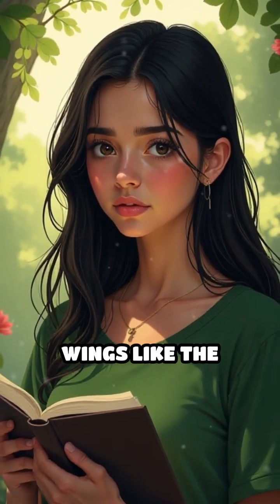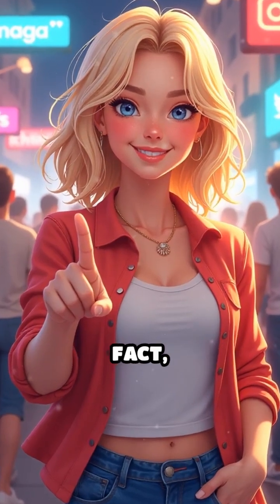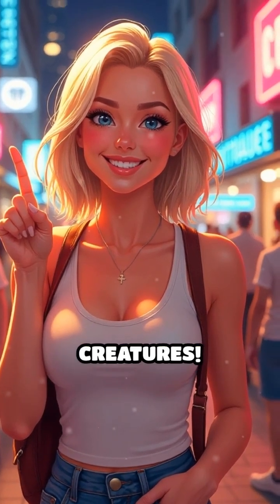Would you want to have see-through wings like the glasswing? Let me know in the comments below. If you love this amazing animal fact, don't forget to like, share, and subscribe for more mind-blowing creatures.